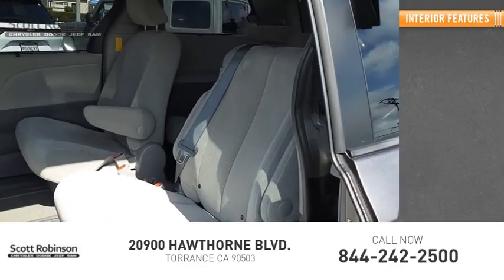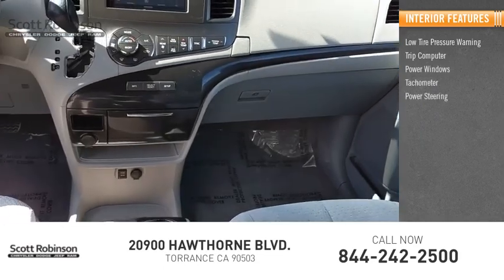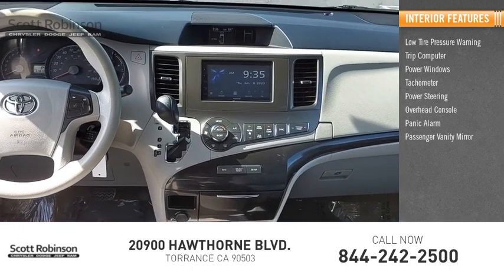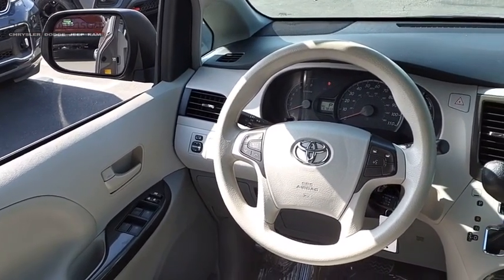Inside you'll find low-tire pressure warning, trip computer, power windows, tachometer, power steering, overhead console, panic alarm, passenger vanity mirror, and tilt steering wheel. Take this vehicle for a spin and see why so many shoppers are now proud owners.